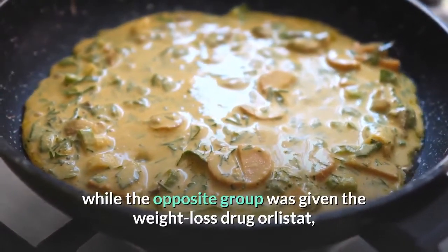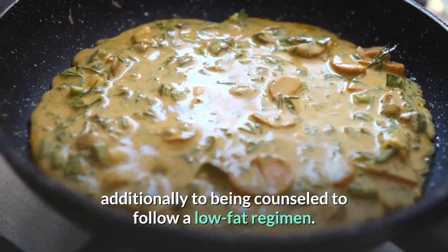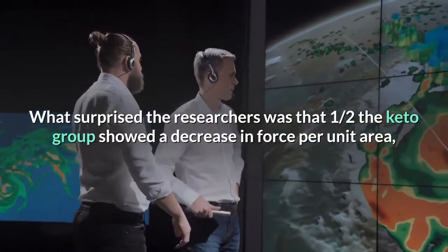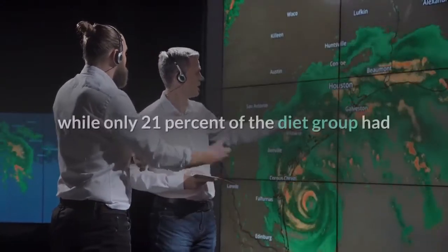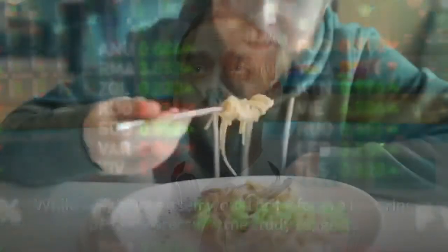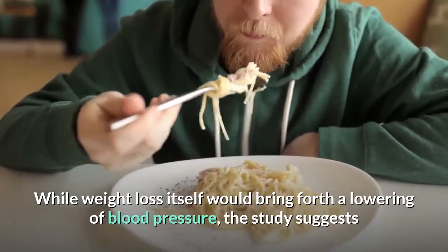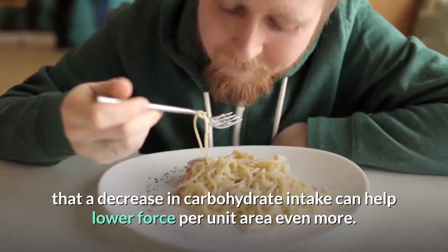One group was placed on a ketogenic diet with a maximum of 20 grams of carbohydrates, while the other group was given the weight loss drug orlistat along with a low-fat regimen. Both groups showed similar weight loss. What surprised the researchers was that 50 percent of the keto group showed a decrease in blood pressure, while only 21 percent of the drug group had any decrease. The study suggests that reducing carbohydrate intake can help lower blood pressure even more.